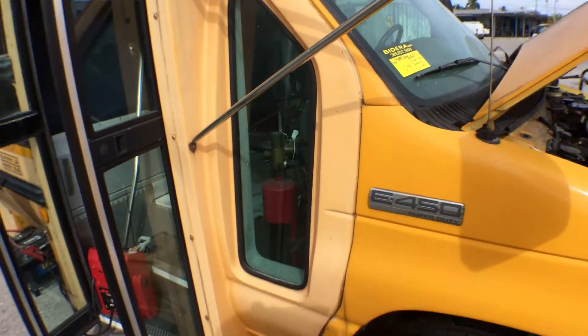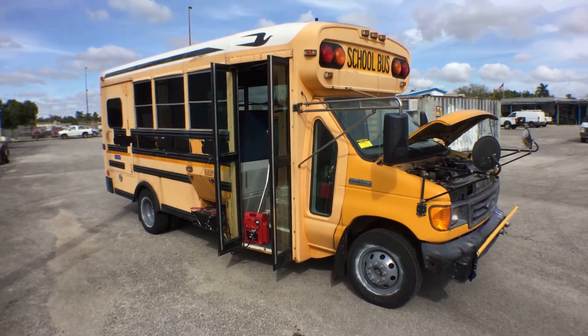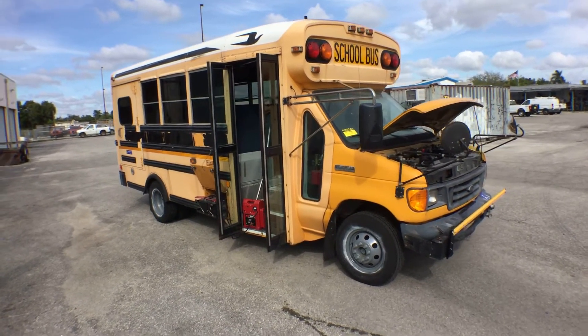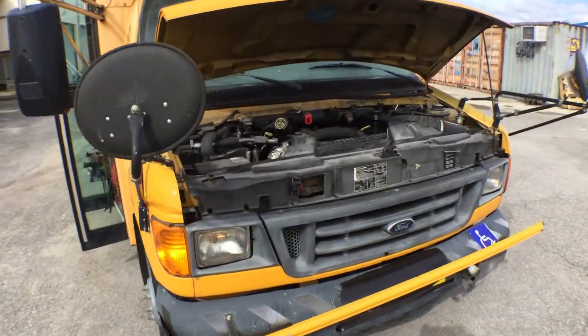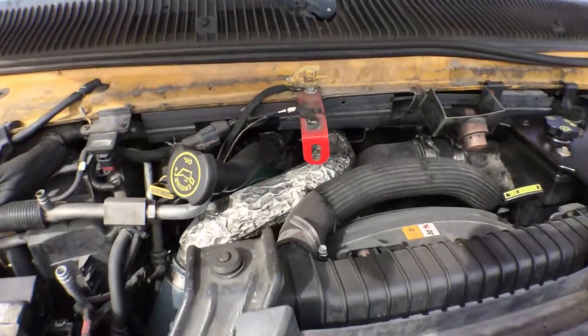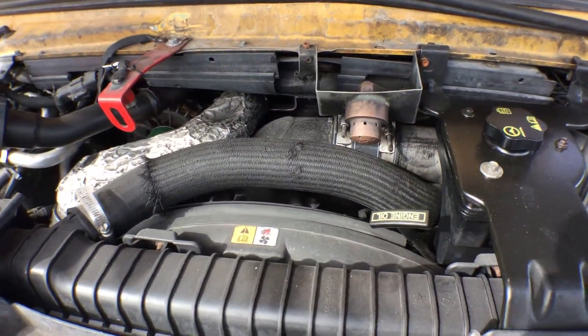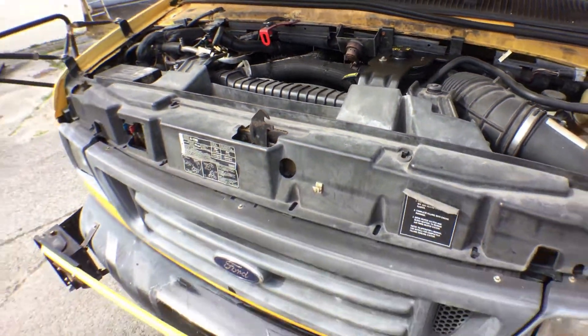Lot number 104 is a 2006 E450 Bluebird Handy Bus. The motor sounds good — it's been running for over half an hour at idle. Nice and smooth.